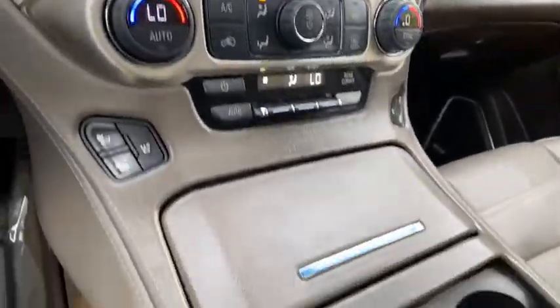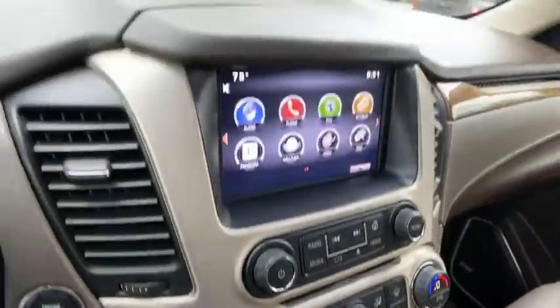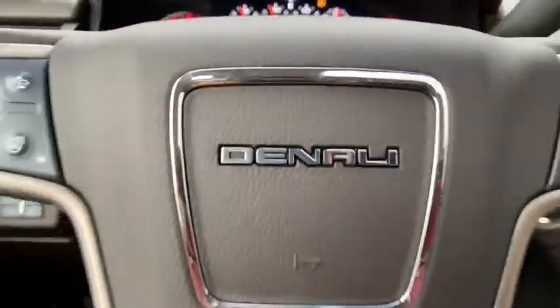Auto-dimming rearview mirror, universal garage door opener, security system, heated steering wheel, CD player, power windows, compass, electronic stability control, fog lights, trip computer.